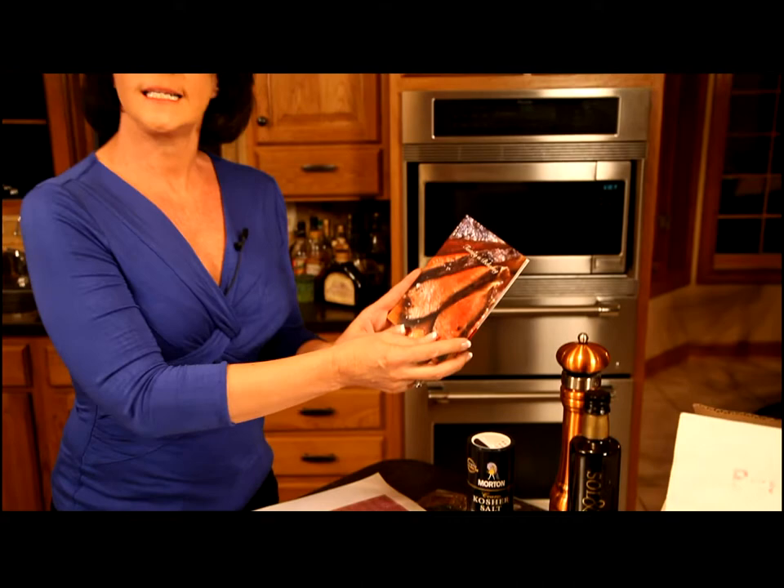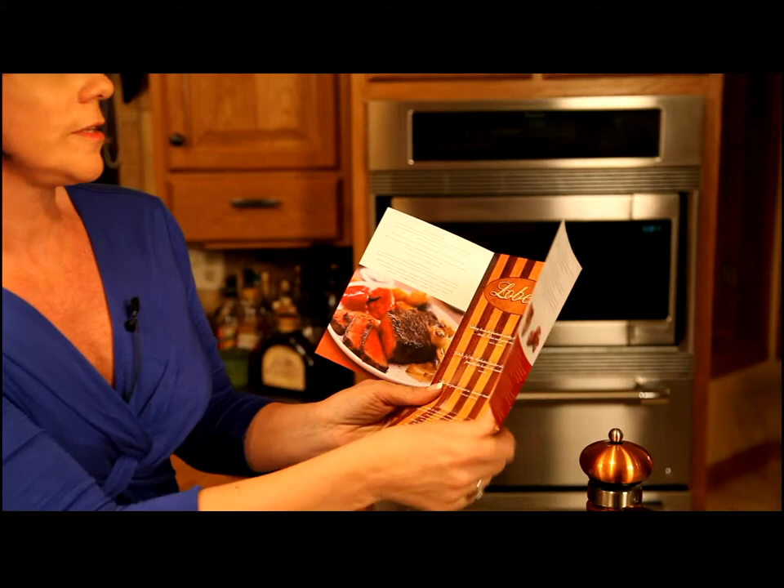When we open this up, there are beautiful pictures of the Lobel's beef, and on the bottom tab they have Lobel's guide to grilling the perfect steak, and that's what we're going to do tonight.